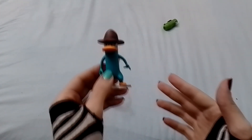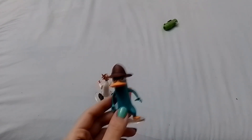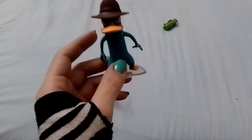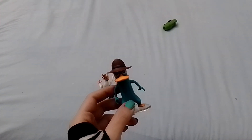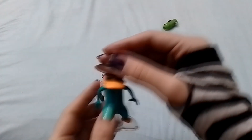Oh yeah — these are Phineas and Ferb toys! Right, right. Now I remember; for some reason I couldn't remember it before.